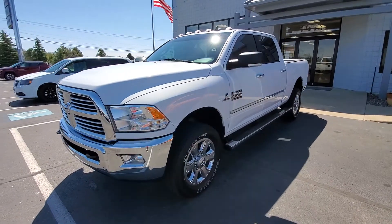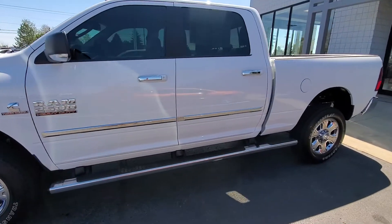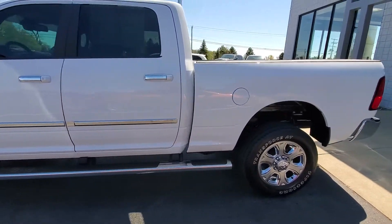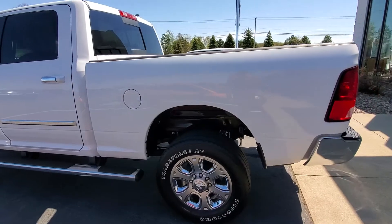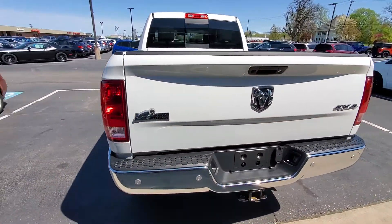Hello, this is Michael from Terry Hendricks doing a quick walk-around video for you on the 2018 Ram 2500, giving you a real good idea as to what kind of condition you can expect and highlighting a few options.